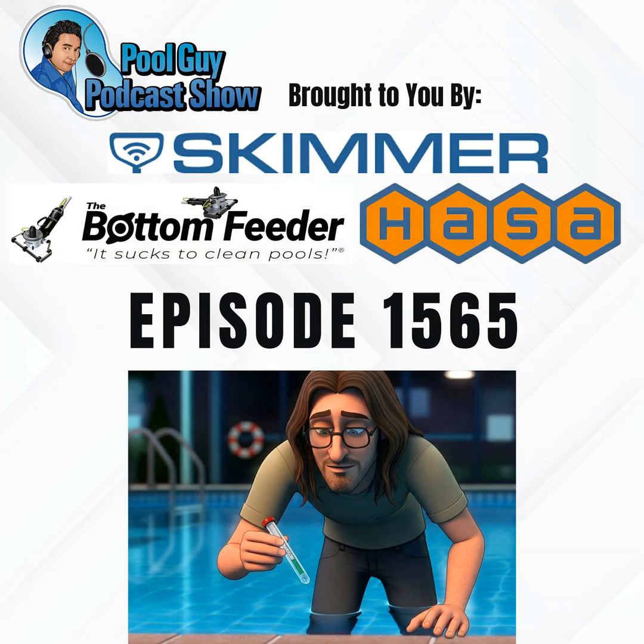Welcome to the Best of the Pool Guy Podcast Show. In these three episodes, I'm going to go over why a pool is not holding chlorine. I think all three parts are definitely essential in understanding why swimming pools are zeroing out or not holding the proper chlorine level. So I'm going to dive into part one here, and remember, there are two more parts to this Best of series.